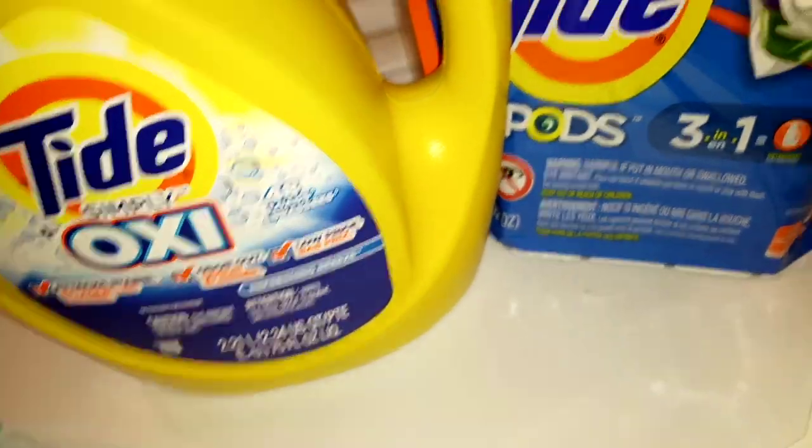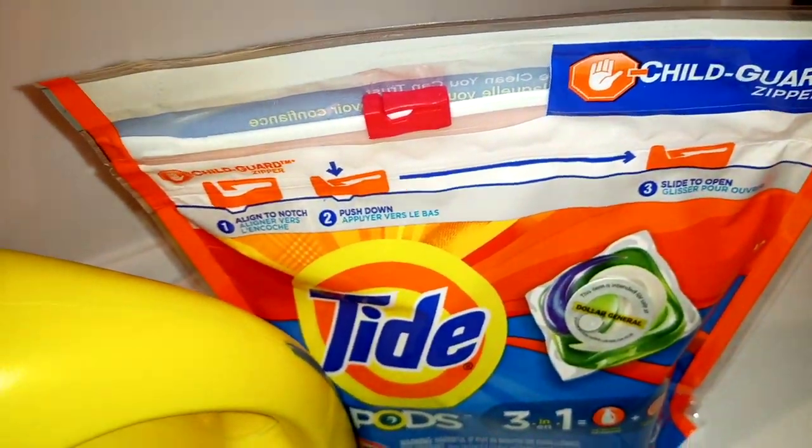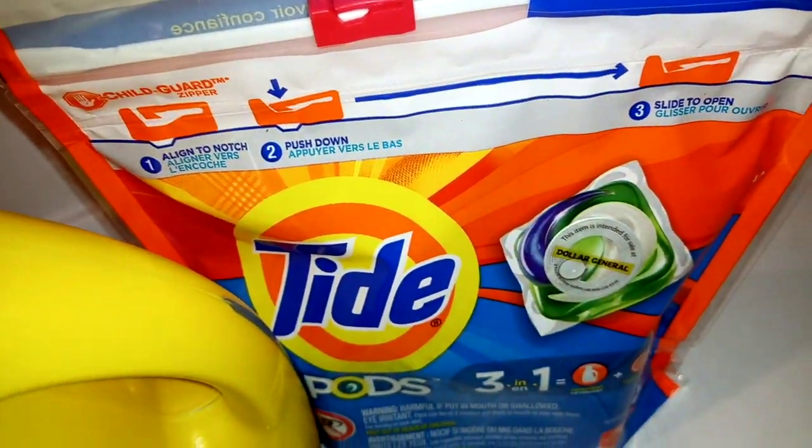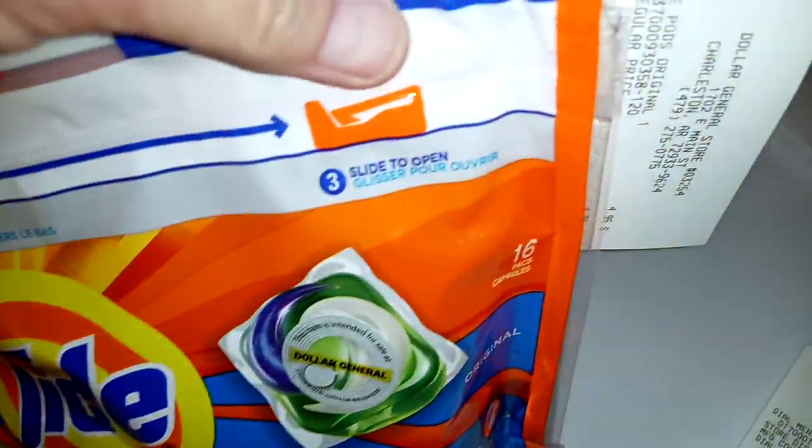Next up, Tide Glitch number two. These are the Pods — the 16-count Pods.